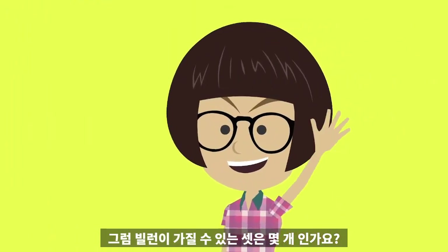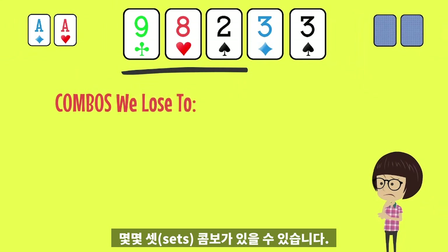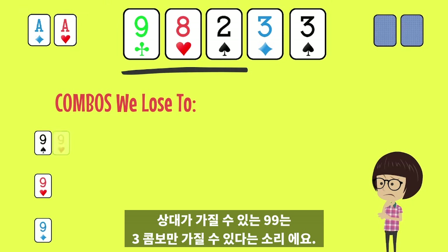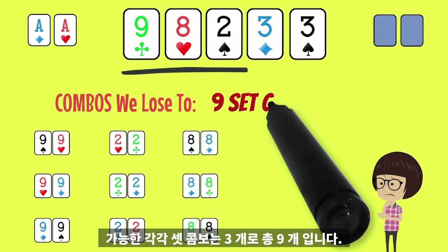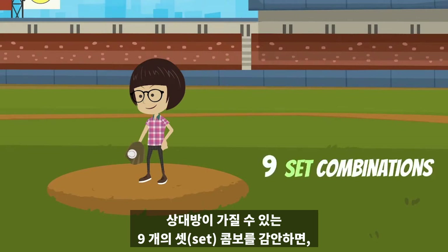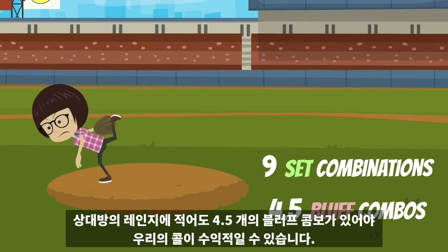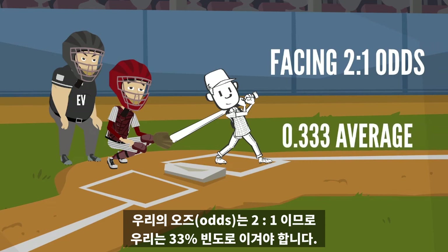So how many sets does Villain have? Given there is already a two, eight, and nine on the board, fewer set combos are available. Three of the four nines remain for our opponent, meaning she can now only have pocket nines three different ways. The same for pocket twos and eights — three combinations of each possible set — for a total of nine. Given our opponent's nine possible set combinations, we need at least 4.5 bluff combos in her range for our call to be profitable. We're getting two-to-one, so we need to win one third of the time.